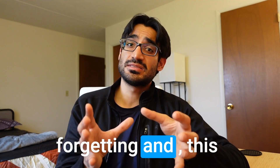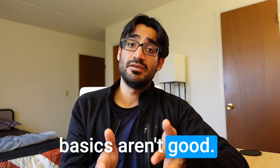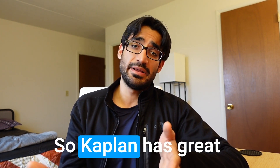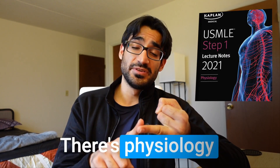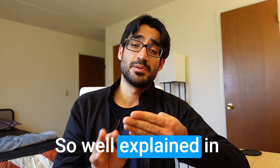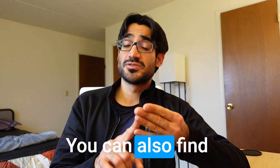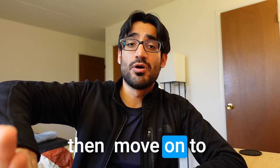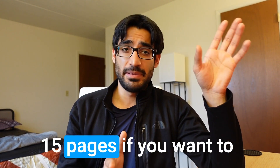If you watch 10 videos and feel that things aren't making sense and you keep forgetting because your basics aren't strong enough, take a step back and use Kaplan's books. Kaplan has great books — I highly recommend their pharmacology, physiology, anatomy, and biochemistry. These four subjects are so well explained in Kaplan textbooks. You can also find videos online, watch them with the books, and then move on to First Aid and Boards and Beyond.